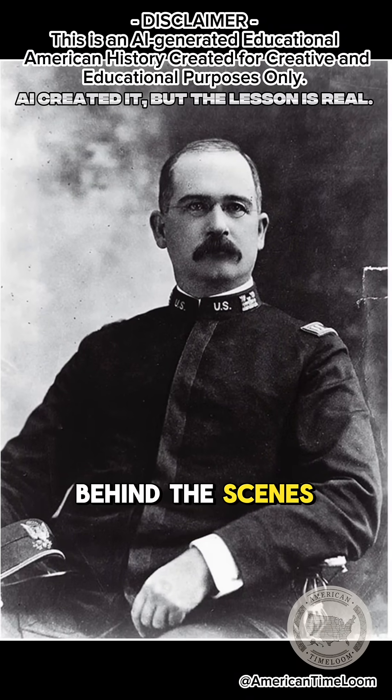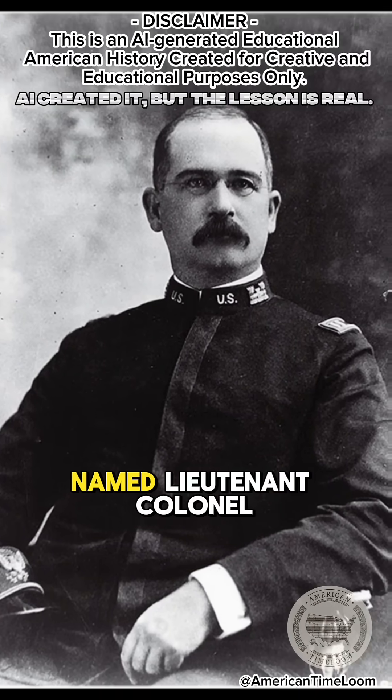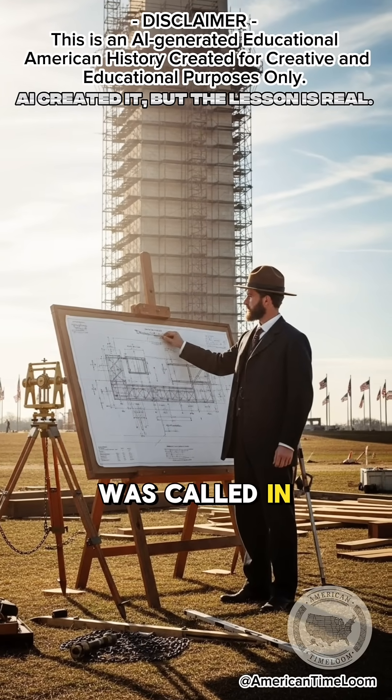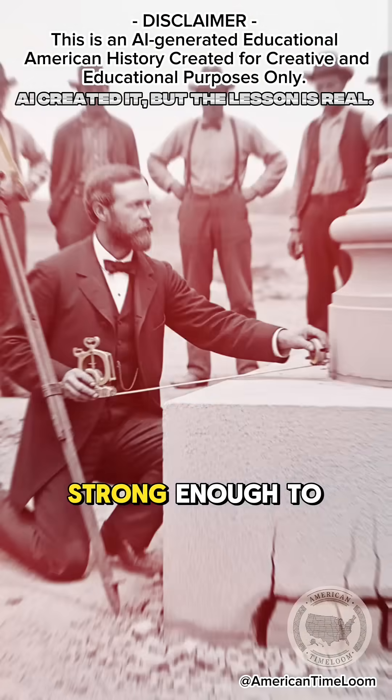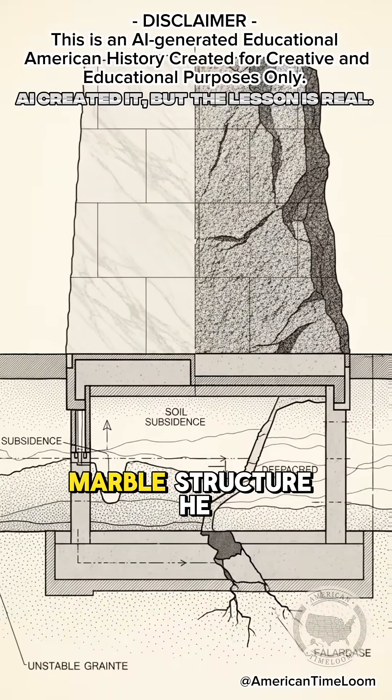Behind the scenes, a young army engineer named Lieutenant Colonel Thomas Lincoln Casey was called in to save it. Casey discovered the foundation wasn't strong enough to support the tall marble structure.